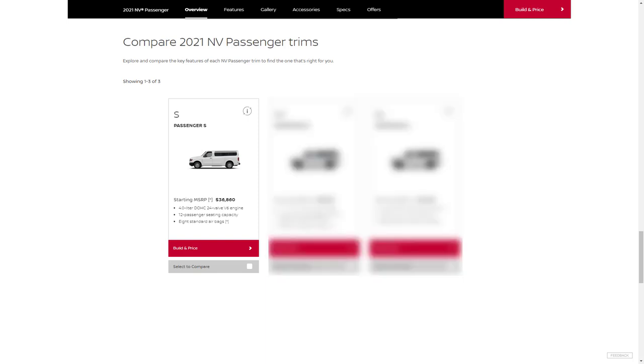The base model NV Passenger van is the S trim level with a starting MSRP of $36,860. It comes with three rows of configurable bench seats and essential features including 17-inch steel wheels, power windows and door locks, keyless entry, power adjustable side mirrors, cruise control, cloth upholstery, rear-view camera, 7-inch touchscreen display, and a four-speaker stereo.